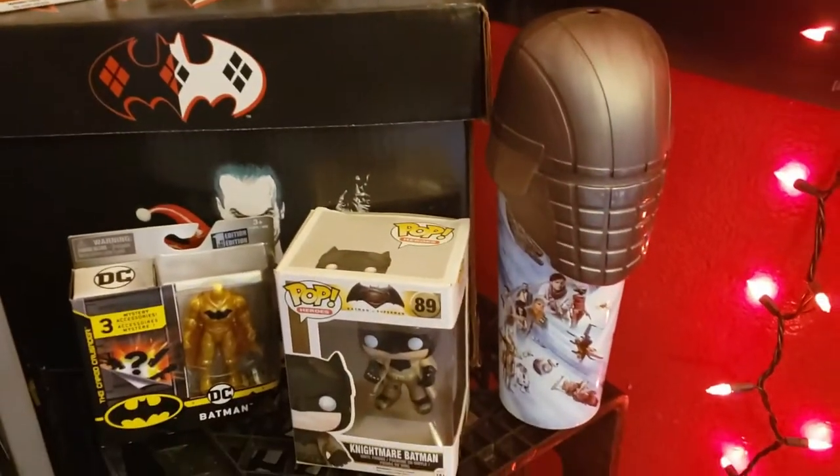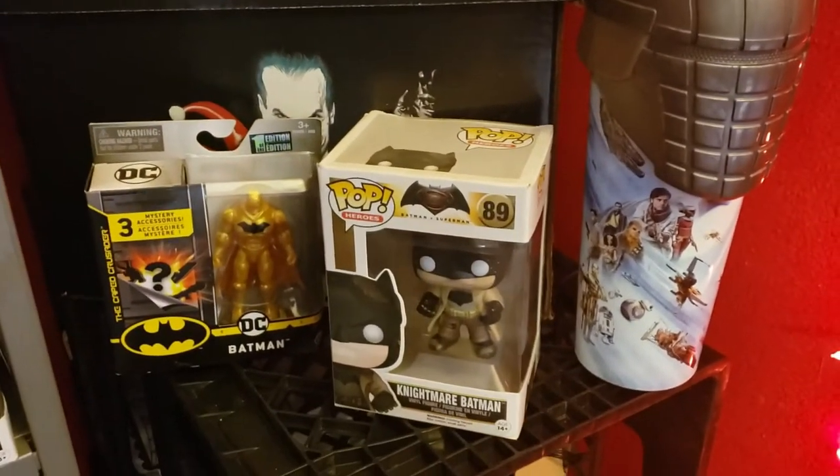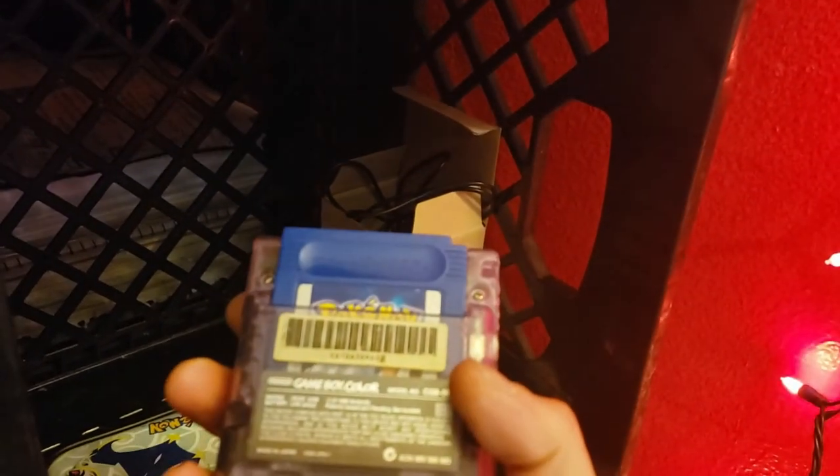Got some more collectibles down here — Star Wars cup, Batman, more Batman. My Nintendo 3DS right there. And this — old school people might remember these — my Game Boy Color with Pokemon Blue inside of it. That's some awesome collectibles right there.